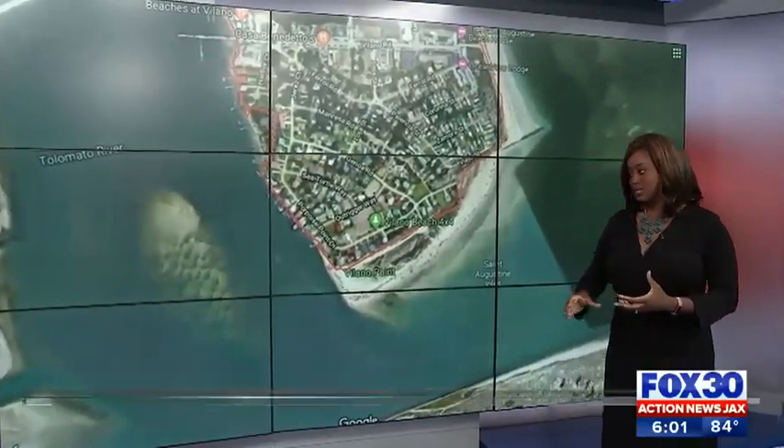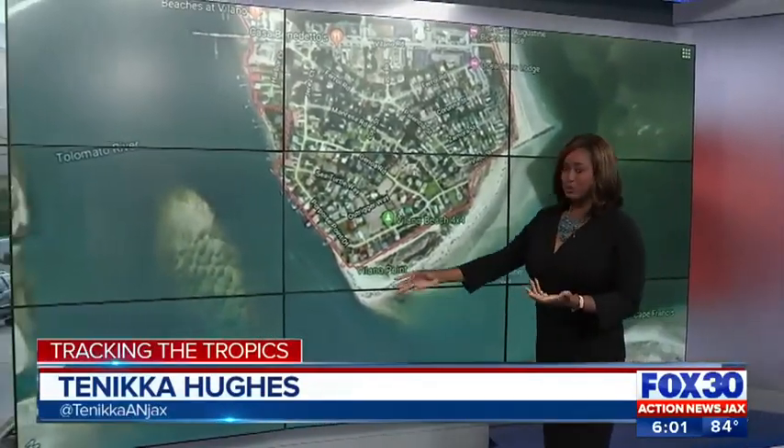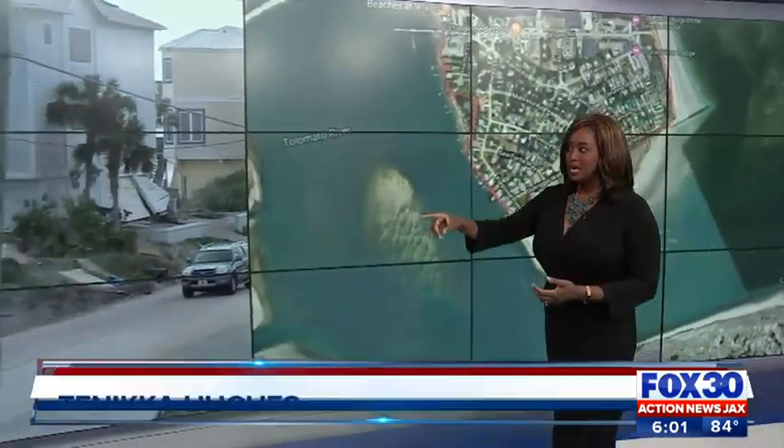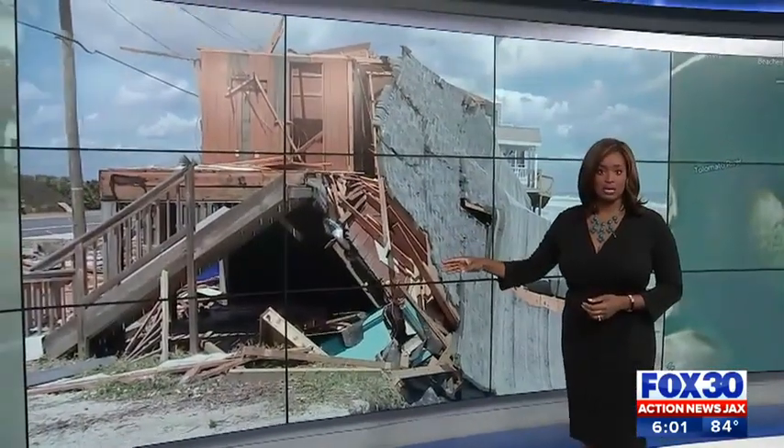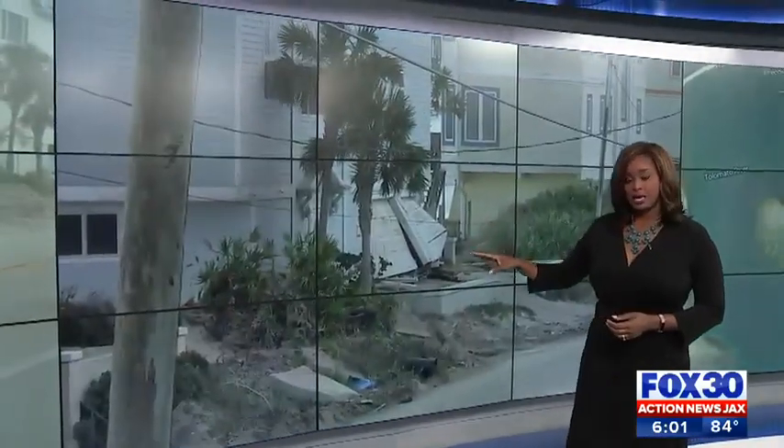Protecting homes on Volano Beach can be difficult. That's because it's pretty much surrounded by water. But take a look at this — this is some of the damage they saw during Hurricane Matthew, and a lot of folks still haven't recovered from this. Action News Jax's Lorena Inklan is looking at how our coastal neighbors are preparing for another storm.